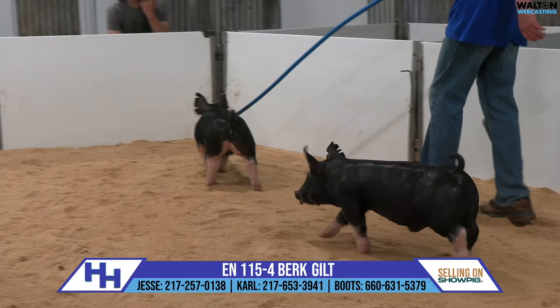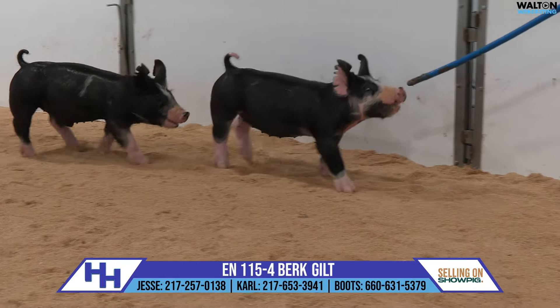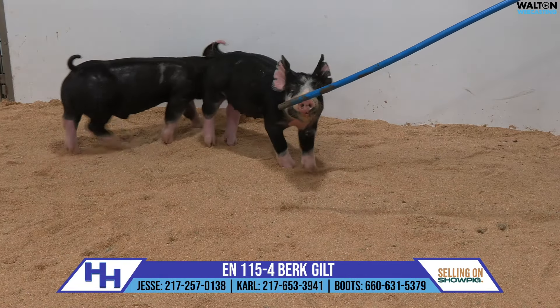Henhouse is a rooster out of Rooster's Sister, so he's intensely line-bred. The rooster progeny have been very, very good for us. They've been very good in the show ring, and to be honest, they're just incredible pigs — the way they're built, the way they feed, the way they mature.